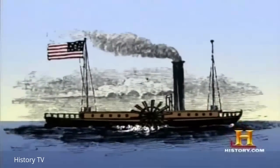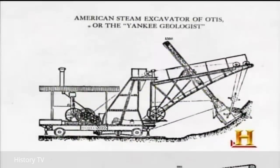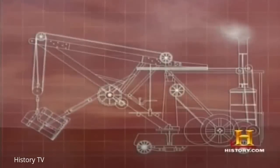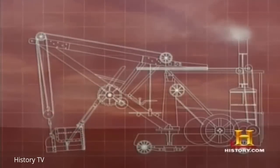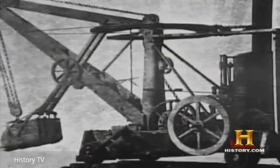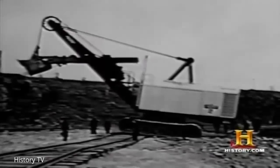In the history of earthmoving, there's a distinct line between manpower and animal power and mechanization. In 1835, William Otis built the first steam shovel, ushering in a whole era of new machines. Otis developed this new machine called the Yankee Geologist. It's quite surprising to see pictures of that old machine and look at modern machines and see how similar they are in overall appearance.